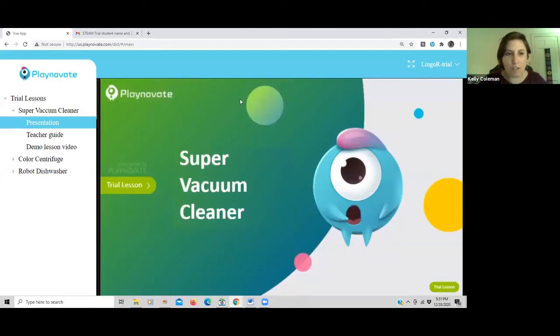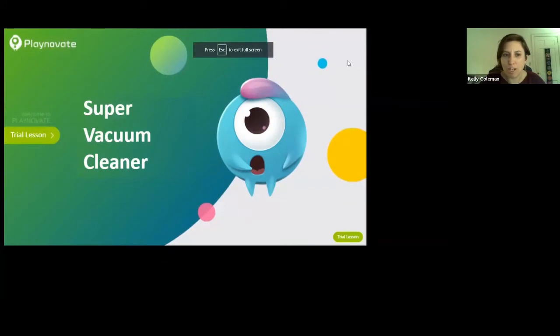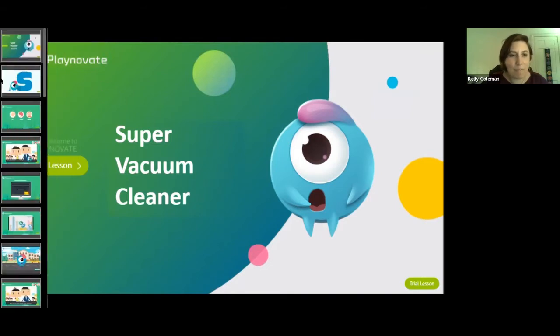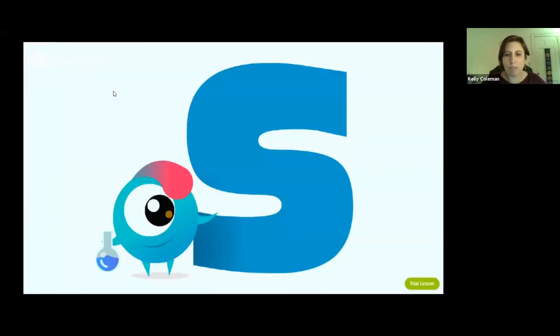Today we are going to be making something super fun called a super vacuum cleaner. But before we get started, we're going to introduce ourselves. First, we're going to learn something called STEAM, which means different subjects coming together. We're going to be creating something with these different subjects.